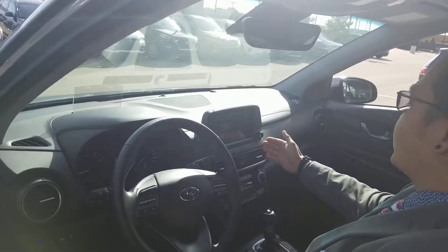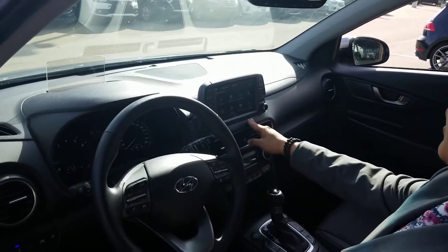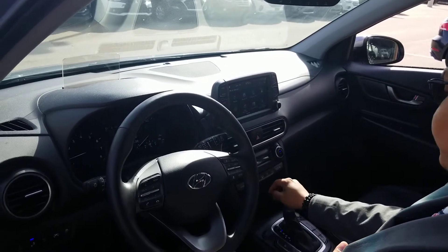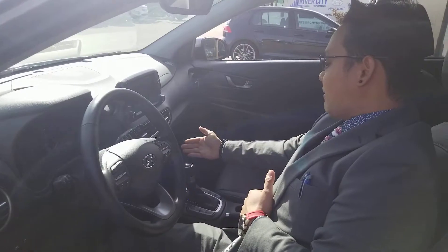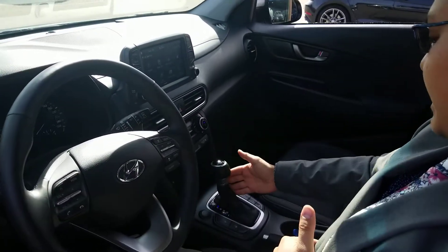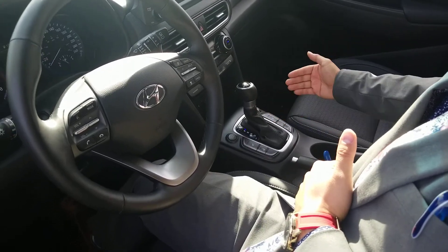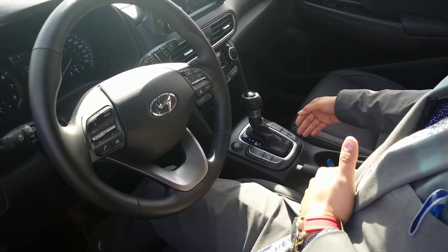You have your touchscreen head unit right here, which gives you navigation, Blue Link, and Android Auto and Apple CarPlay. Right below that, you have your climate control and your automatic shifters, your different drive modes, your all-wheel drive lock, your heated seats, heated steering wheel, incline assist, and park assist.